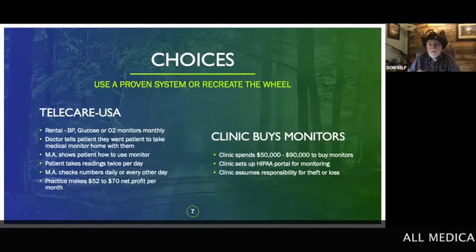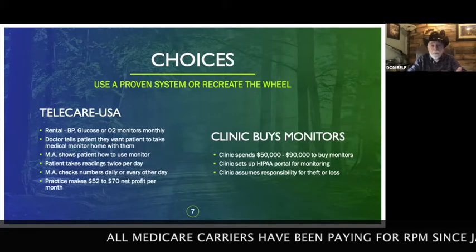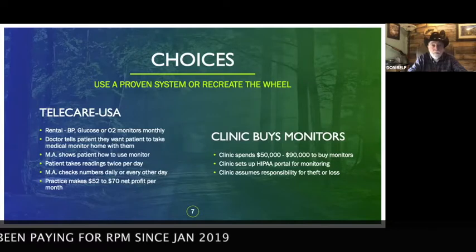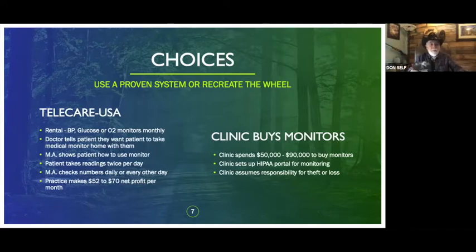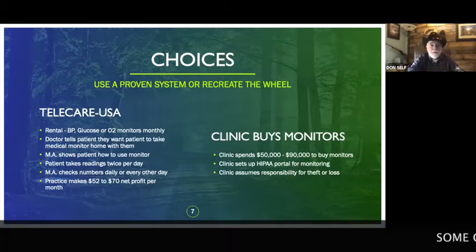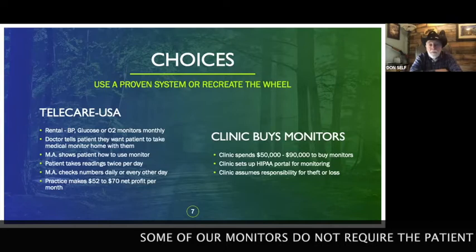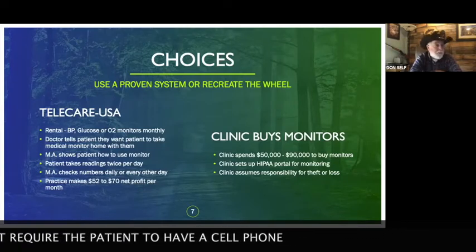Doctors, you have a choice. You can use Telecare USA, where we provide blood pressure monitors, glucose meters, pulse oximeters, or scales for CHF patients. You tell patients what monitor you want them to use, the nurse or MA shows the patient how to hook it up, and it's real easy. I'll show you my own monitor — I stick my arm in, push the button, it transmits data to my cell phone, which then transmits electronically into the portal where my doctor's staff can monitor it. I recommend patients take two readings a day, whether glucose, blood pressure, scales, or O2 sats for COPD patients.